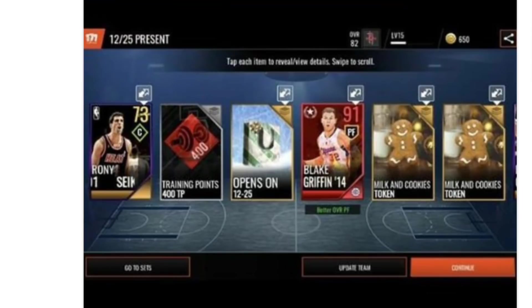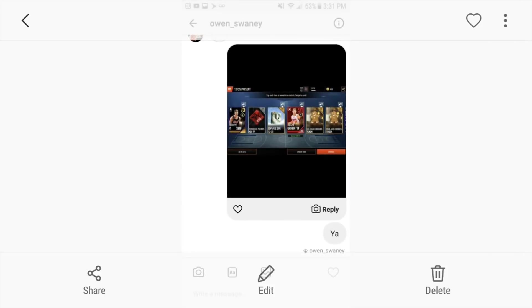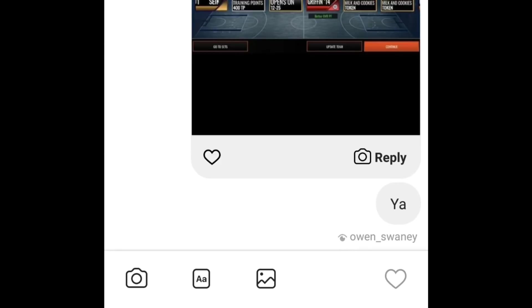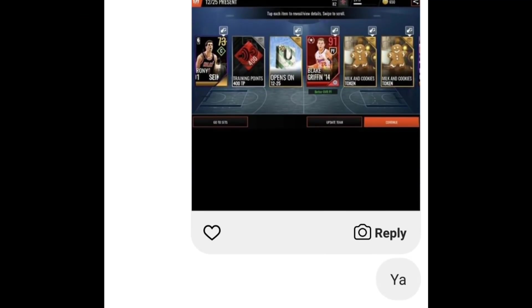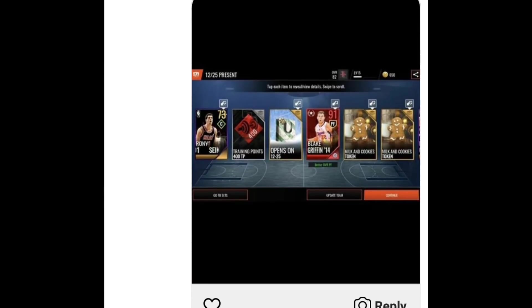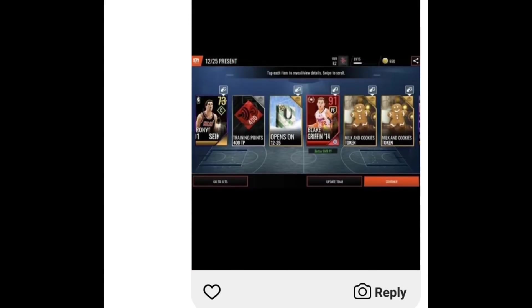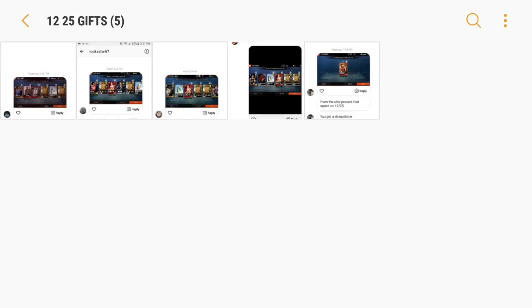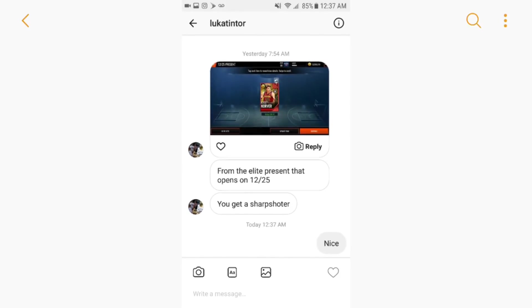Shout out to Krexgen for sending me that screenshot. Now the final two for December 25th — a third Blake Griffin pull. This dude was broke: 82 overall team, only 650 coins. Look at this — became a millionaire instantly from a free pack. Shout out to Owen underscore Swaney for this insane pull. He sent it to me through his Instagram camera, so I took a screenshot of it to post it for the video.